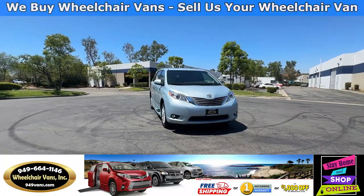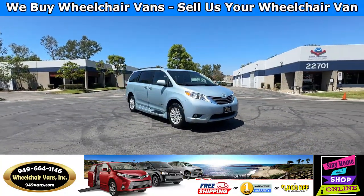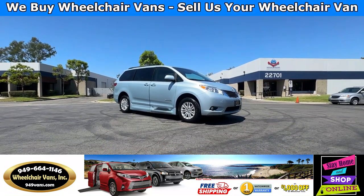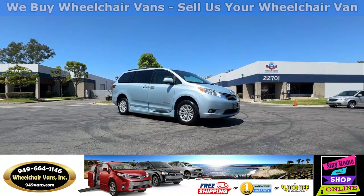Hello and welcome to Wheelchair Vans Inc. Today I'll be going over a 2016 Toyota Sienna XLE equipped with the BraunAbility power in-floor ramp.